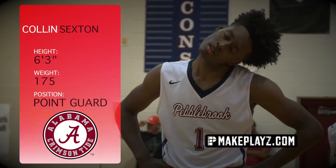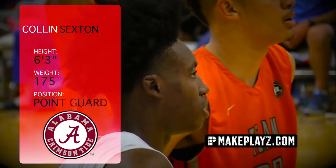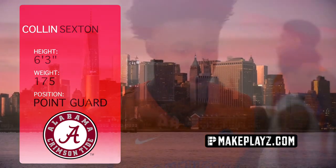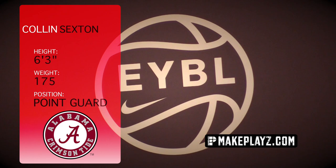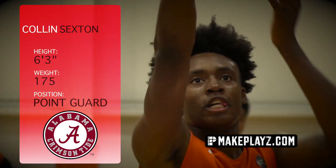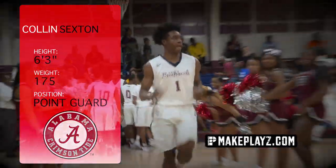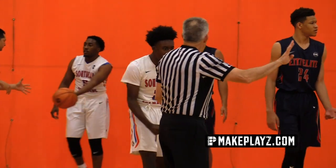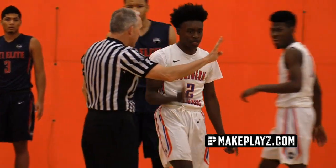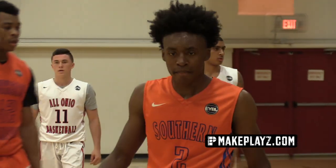Just a year ago he wasn't a 5 star or anything — well, he was, we just didn't know it yet. It all started in Brooklyn for the first session of the EYBL, and after the first night we saw the stats and said, who is this Collin Sexton kid? He dropped 35 that night. Fast forward 12 months and he's the 6th ranked player in the nation. He earned MVP for USA Basketball and he's the McDonald's All American.